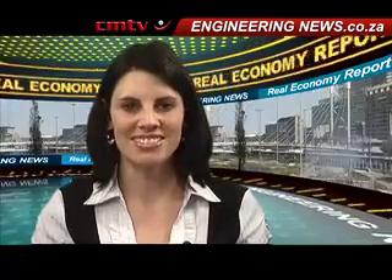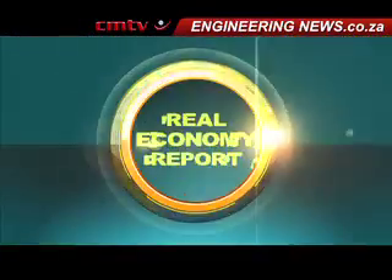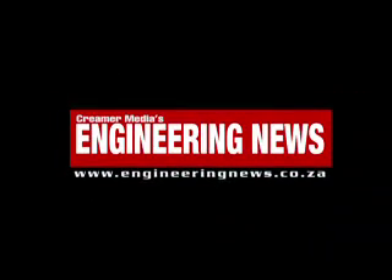That's Crema Media's Real Economy Report. Join us again next week for more news and insight into South Africa's real economy. For 30 years, Crema Media's Engineering News has delivered unmatched insight into South Africa's real economy. Subscribe now and go to engineeringnews.co.za for the real economy in real time. Engineering News — not just for engineers.